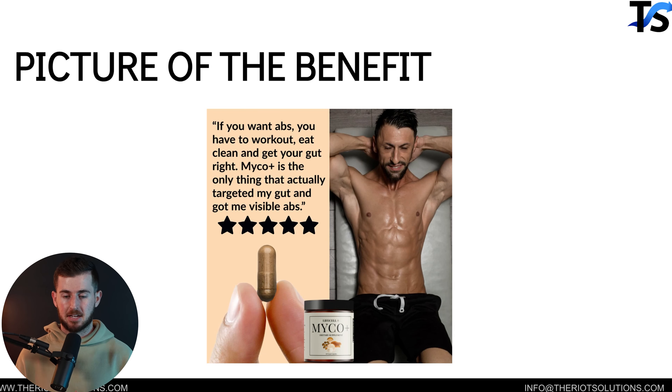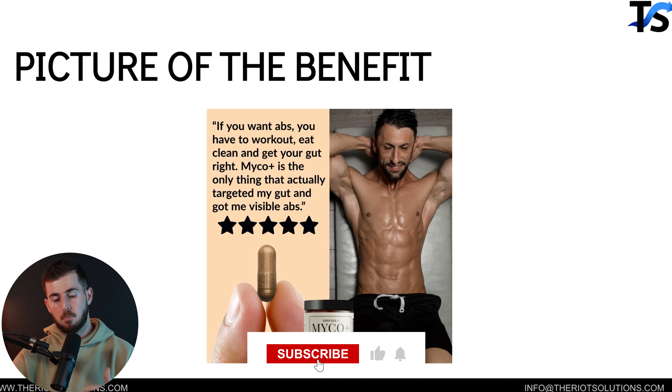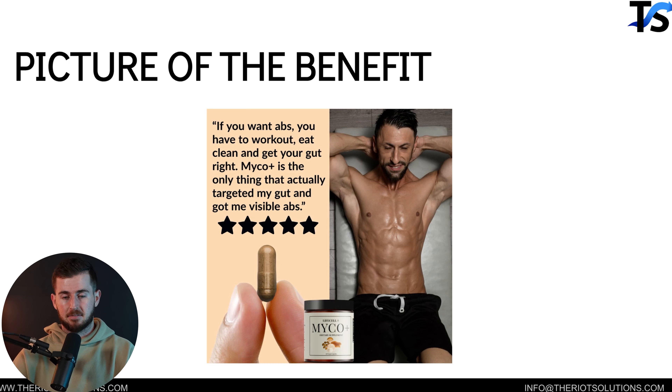Next is a picture of the benefits. I'm a really big believer that people buy from ads because they're buying a future version of themselves. When you buy a product, there's a benefit attached to it, but there's also a desire attached to it. For example, you buy this particular supplement and we're showing the benefit of getting, say, rock hard abs.